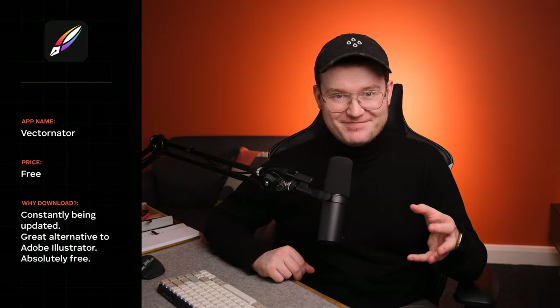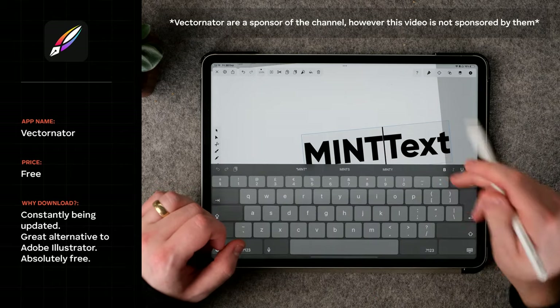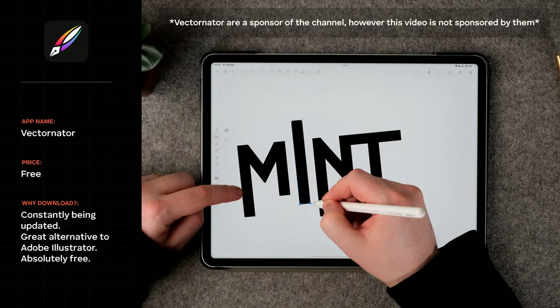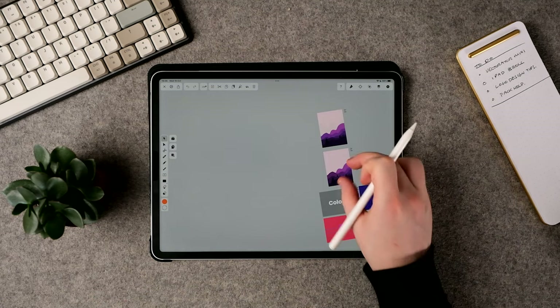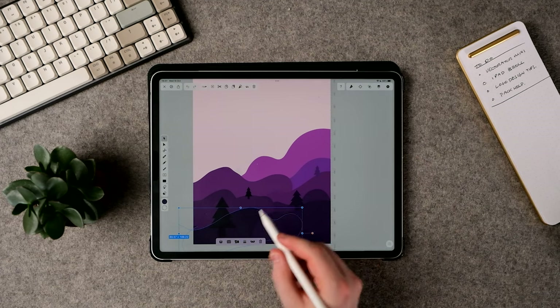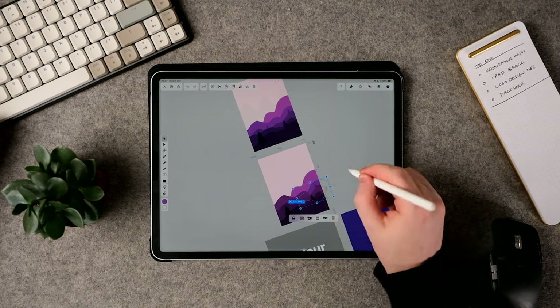The next app is Vectornator. If you're looking for an app with a lot of the abilities of other paid apps, Vectornator is for you. I've been using it a lot for logo design and vectorizing my hand lettering, something it really excels at. Vectornator is a free vector design app that rivals many paid alternatives — and there are very few compromises. It is slightly lacking in some features, but they're constantly updating the app to make it better. And what's not to like — it's completely free. I've got videos about Vectornator on this channel, so check the link at the end.